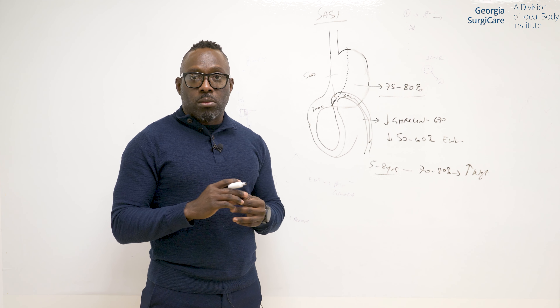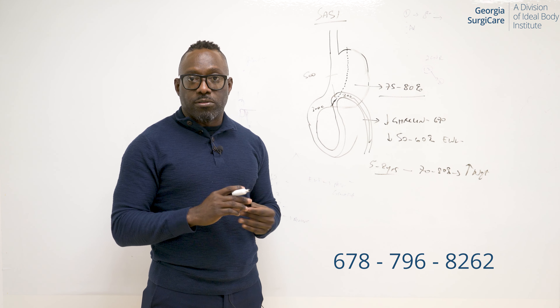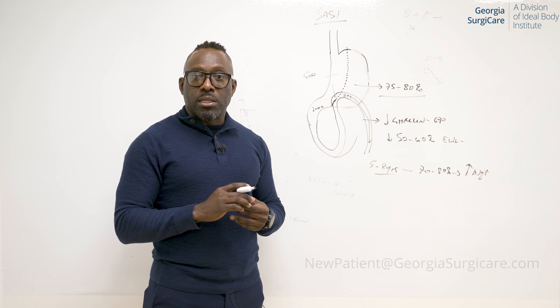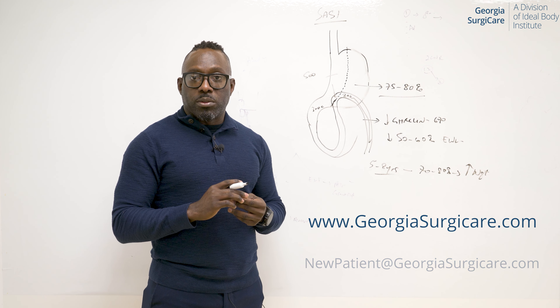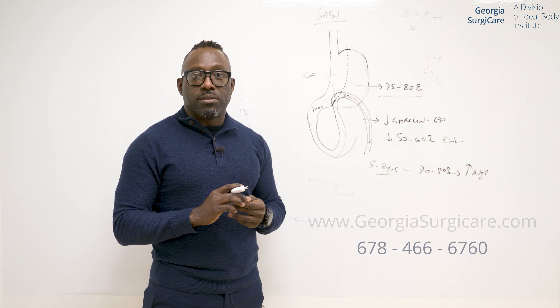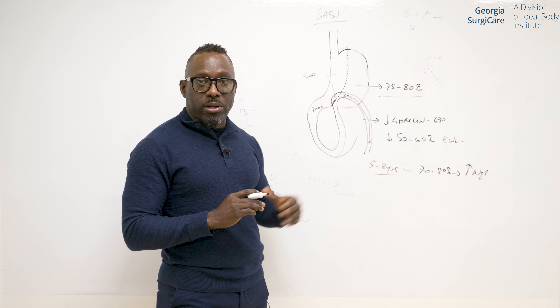Feel free to call me at 678-796-8262 — that's my personal cell phone number — or you can email me, or you can come to the website and also connect with my office at 678-466-6760, and I'll gladly talk to you about SASE.